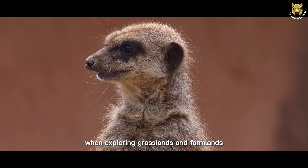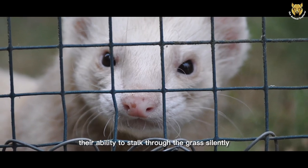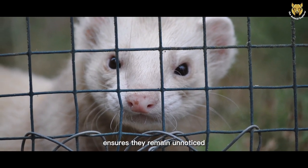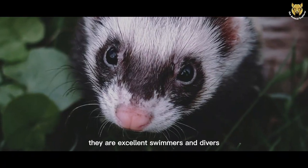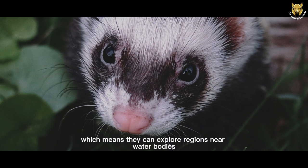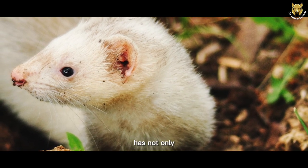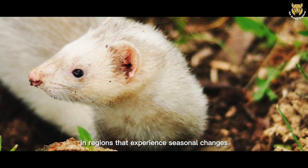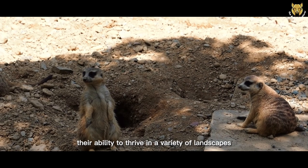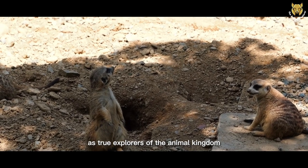When exploring grasslands and farmlands, they take advantage of their sharp senses to track down rodents and other small prey. Their ability to stalk through the grass silently ensures they remain unnoticed until they strike. And let's not forget their affinity for wetlands and marshy areas. They are excellent swimmers and divers, which means they can explore regions near water bodies, hunting amphibians and other aquatic creatures. This versatility in adapting to different environments has not only allowed European Polecats to find ample food sources but has also contributed to their survival in regions that experience seasonal changes.